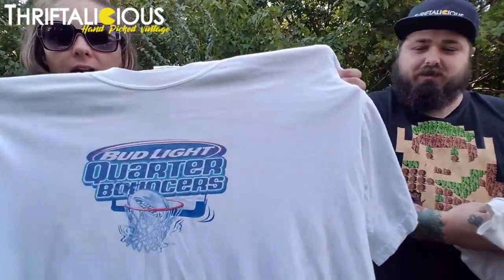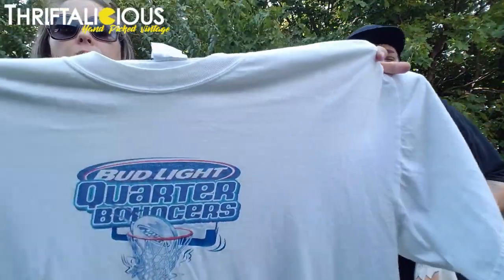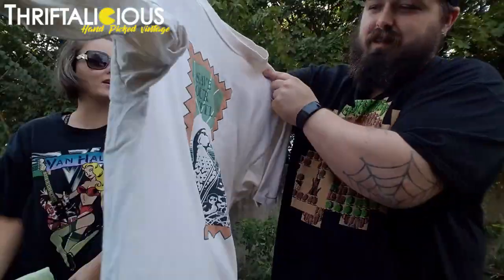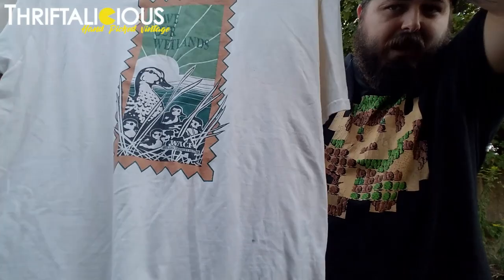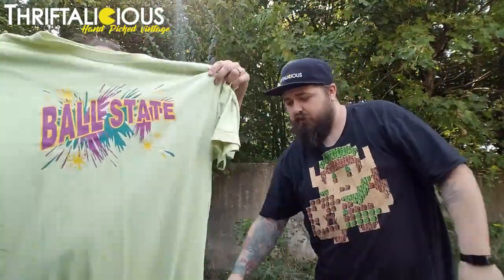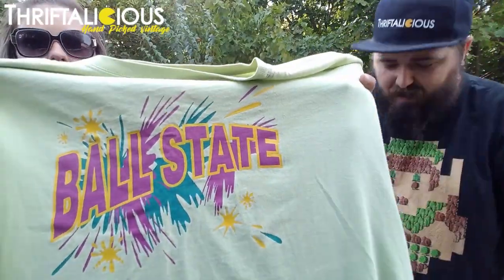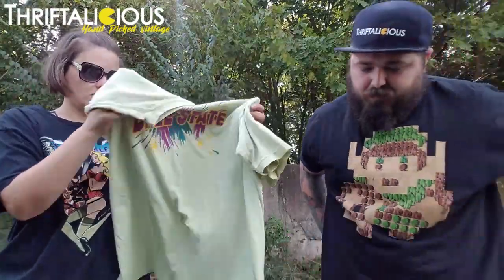We got a Bud Light quarter bouncer t-shirt — it's like a size 2X. Here we have an older advertising shirt for the Wabash Sea area to save our wetlands — people are staring at us taking a video on the side of the road! And we got a vintage extra large Ball State University t-shirt. Love the colors on that shirt — it's like a light green, washed-out look with purple and teal.